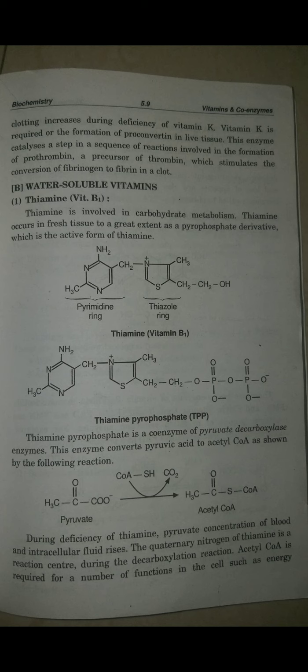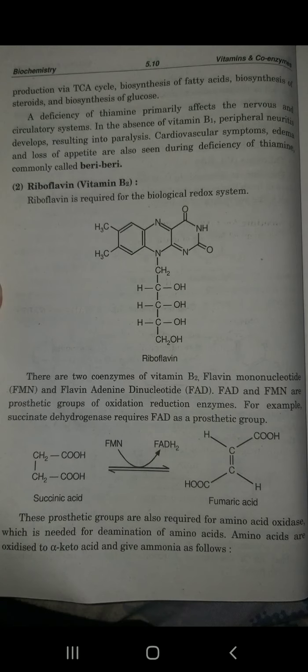Acetyl coenzyme A is required for a number of functions in cells, such as energy production via the TCA cycle, biosynthesis of fatty acids, biosynthesis of steroids, and biosynthesis of glucose. Acetyl coenzyme A is formed from pyruvate. The TCA cycle is important, and fatty acid biosynthesis is important for preparing fatty acids.